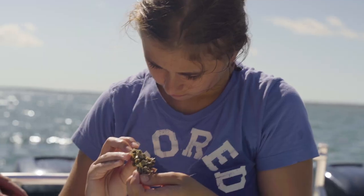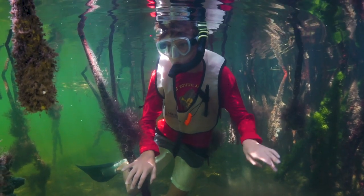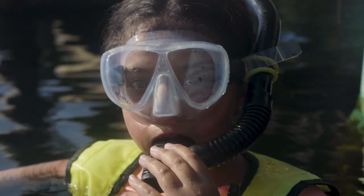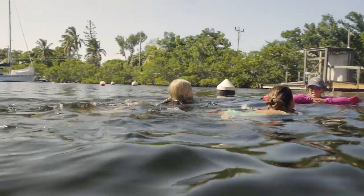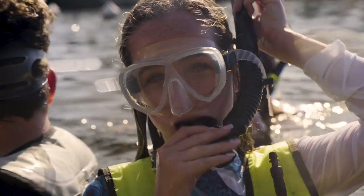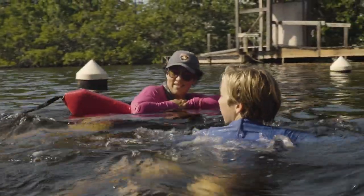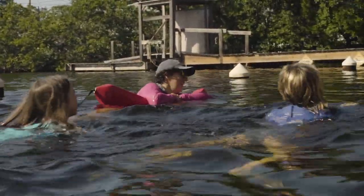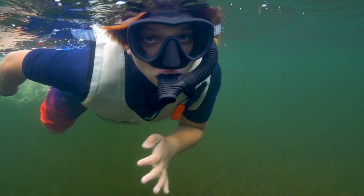Our focus at Marine Lab is hands-on learning where students get to engage all of their senses in the ocean ecosystem. The programming has been developed to be really supportive — students aren't just learning about these environments, they're getting into the environment and learning to expand their comfort zone. Our staff helps students feel comfortable and get excited about getting into the water and seeing what they're learning about.